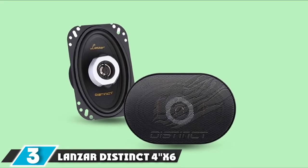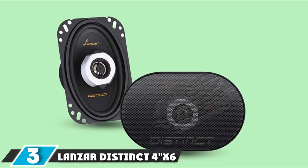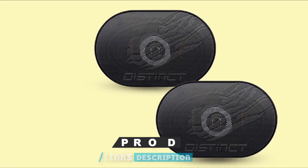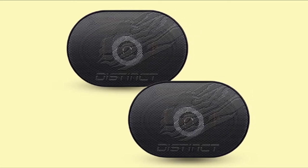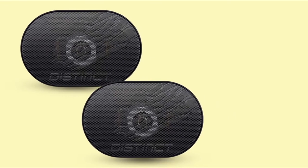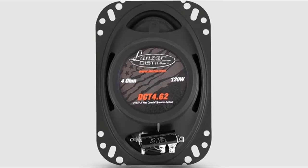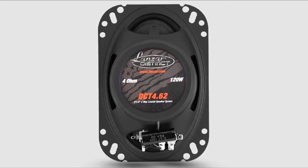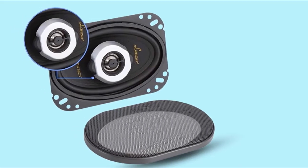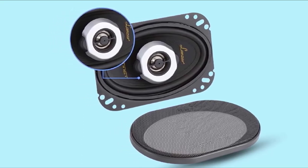The number 3 position is held by the Lanzar Distinct 4x6-inch Car Stereo Speakers. These are nice, inexpensive speakers. The mounting flange and 2-inch mounting depth mean they should mount easily as a replacement for stock door speakers. If mounted where they can be seen, the detachable metal grills have a handsome design that should look nice with any interior. They sound pretty good for the price — the highs are at least as clear as the stock speakers they replace. They only have a peak rating of 120 watts, but the 60-watt RMS seems to handle a 70-watt per-channel amplifier just fine.